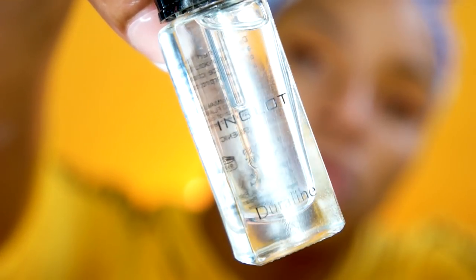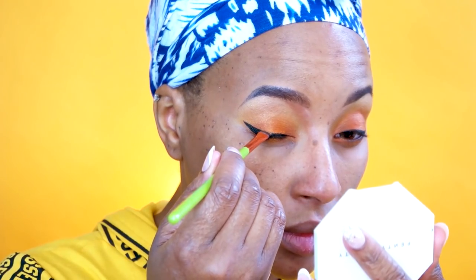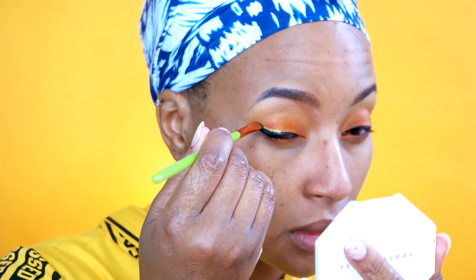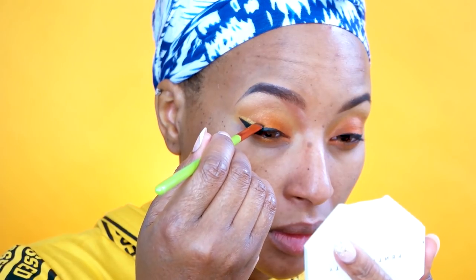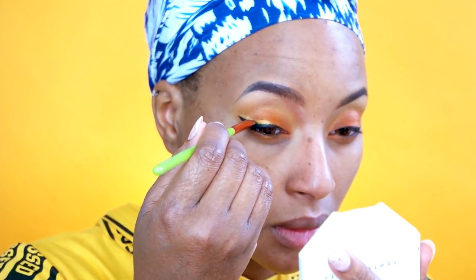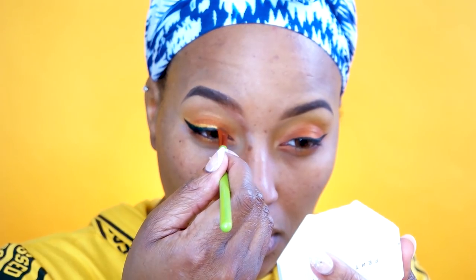I wanted to get fancy, so I used my Dura liner and my Trophy Wife highlight from Fenty Beauty to put a nice little gold line on top of the winged liner without making it crooked. Shout out to everybody on Instagram who does flawless innovative eye looks and makes it look so easy, because this mess was not easy — it was very crooked.